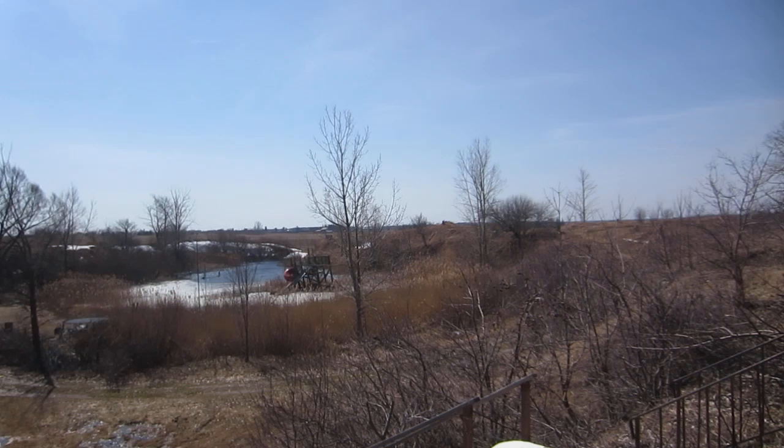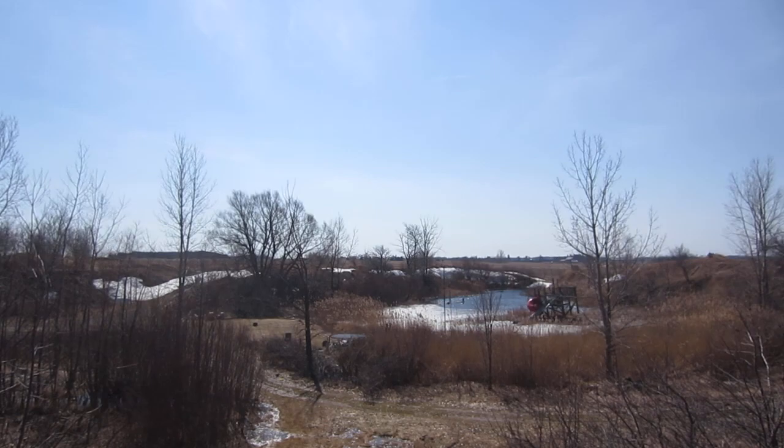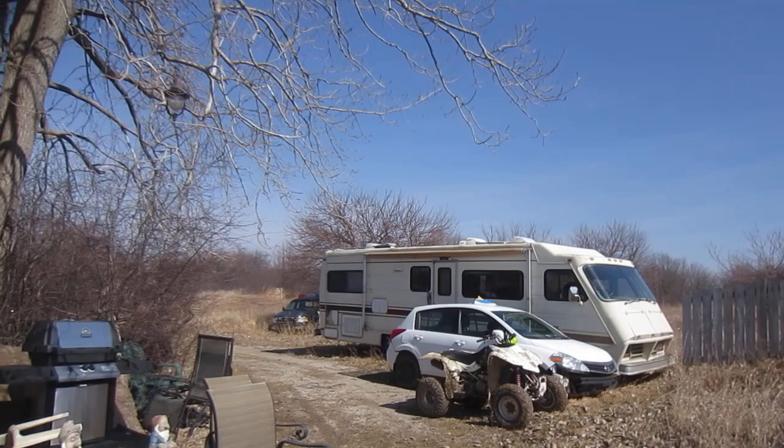It's March 17, 2022. I film with a 1080p Canon digital Elph camera. I don't have software on my computer to do editing, so that's why all my videos have been short and unedited. Here we are looking at the pond — it's still frozen of course.